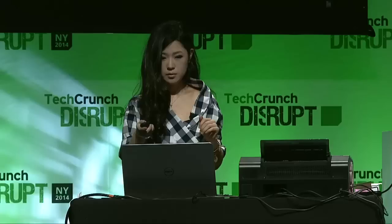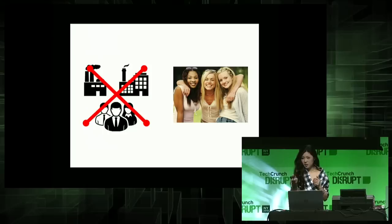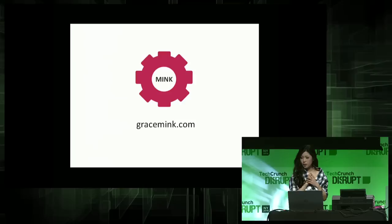This is all nice, but I think the most important thing is that this is going to finally train our girls to understand that the definition of beauty is something that they should be able to control — not corporations. And to me, that's the most important thing. I'm excited to announce the launch of our software developer sign-up on gracemick.com. Hope you can all join us. Thank you.